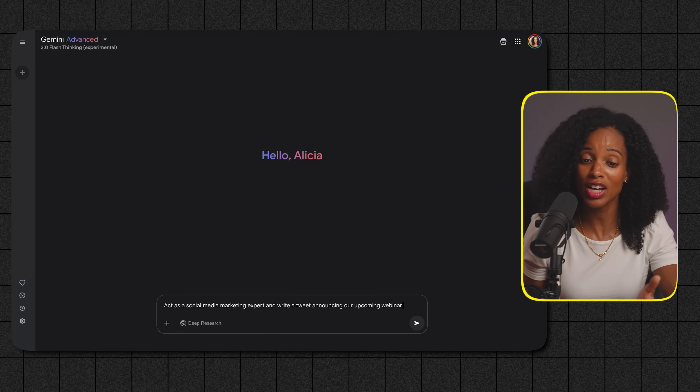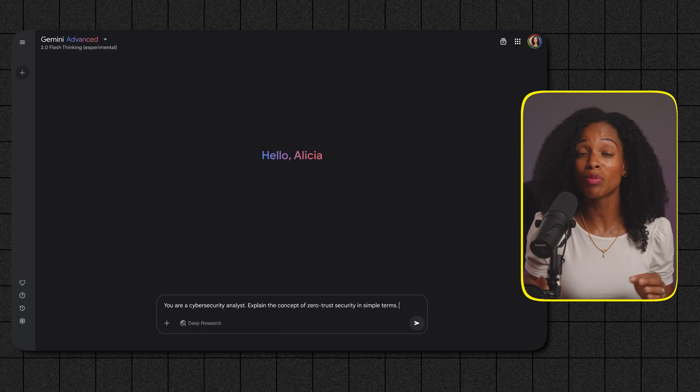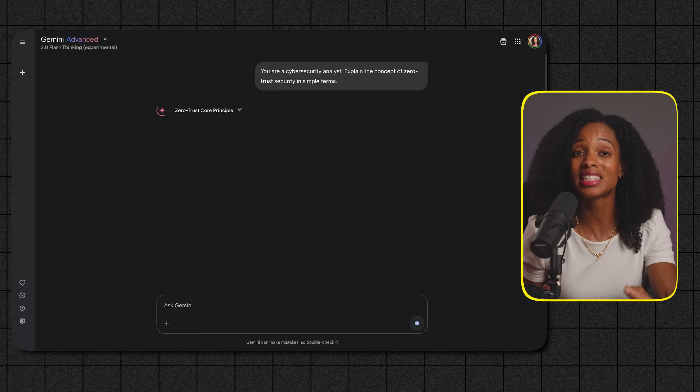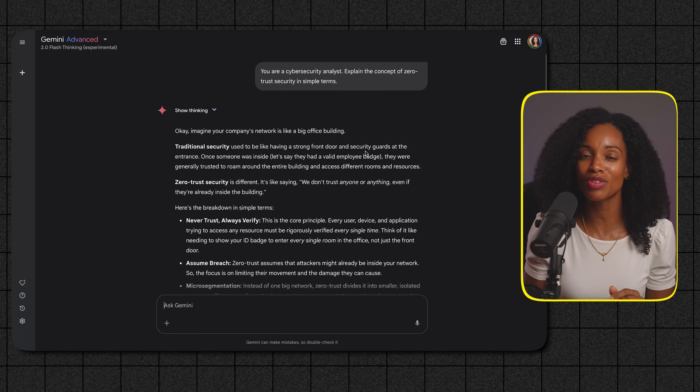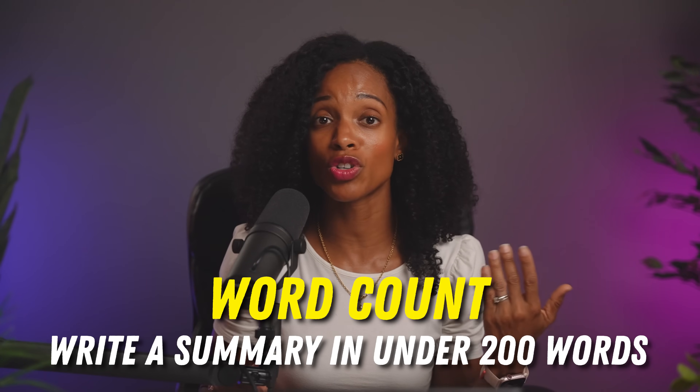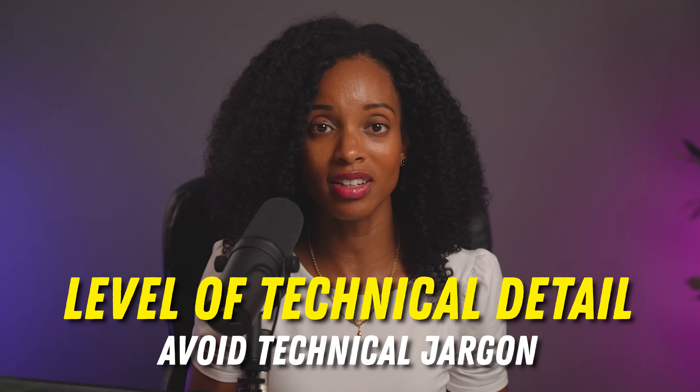Another powerful technique is assigning AI a role to play — think of it as giving AI a specific hat to wear. By telling AI to act like a specific professional or persona, you significantly influence the style and tone of the response. For example: 'Act as a social media marketing expert. Write a tweet announcing our upcoming webinar.' Or for a technical explanation: 'You are a cybersecurity analyst. Explain the concept of zero trust security in simple terms.' Giving AI a role helps tap into specific areas of its knowledge. Finally, don't forget the power of limitations — telling AI what not to do can be just as important as telling it what to do. You could specify word count ('write a summary in under 200 words'), level of technical detail ('avoid technical jargon'), or specific topics to avoid ('do not mention our competitors'). These limitations keep AI focused and ensure the output is relevant and concise.